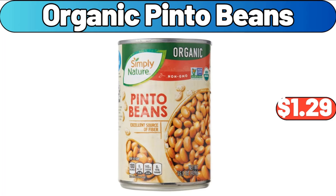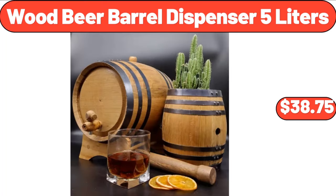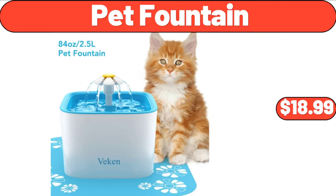Organic Pinto Beans, $1.29. 20-Inch Stripes Chair Cushions, $16.99. Wood Beer Barrel Dispenser, $38.75. Pet Fountain, $18.99.